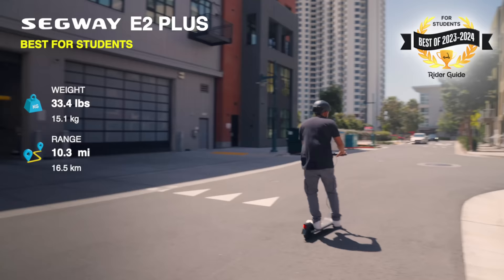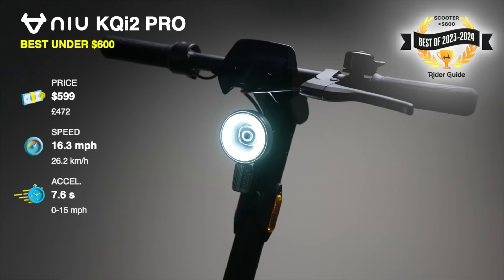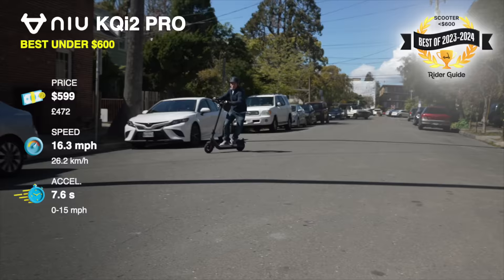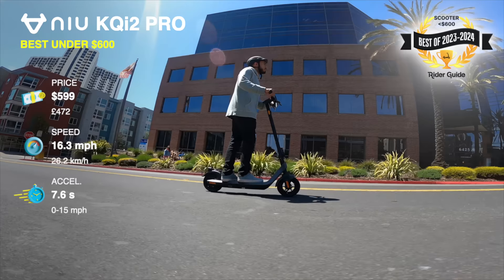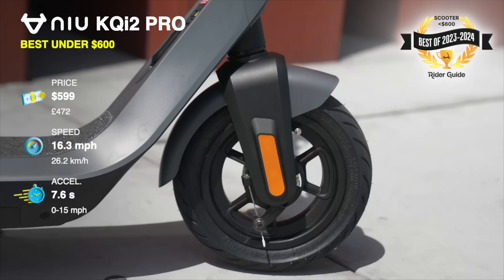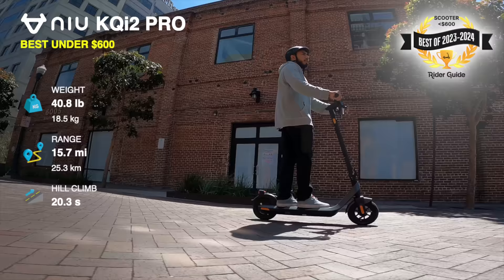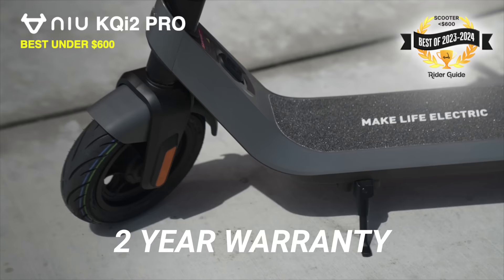New KQI2 Pro, best scooter under $600. The KQI2 Pro is the star of many best scooter lists because it's just better than it should be for $599. We can't get over the build and ride quality of this electric scooter. The 10-inch tubeless tires feel awesome and make it less prone to flat tires. The brakes and throttle are perfectly tuned to be fun to ride, but also super friendly for beginners. Plus, it comes with a two-year warranty, the longest we've seen for an electric scooter.